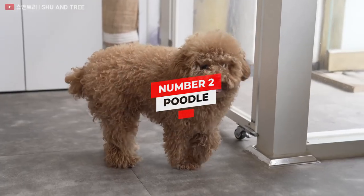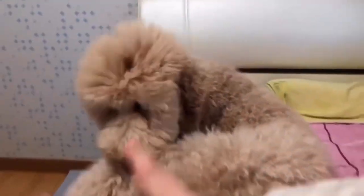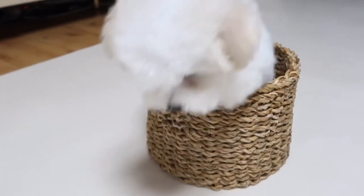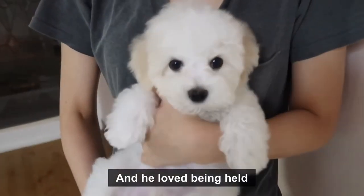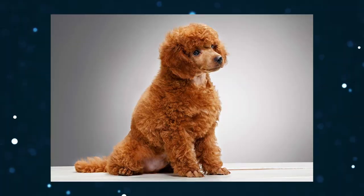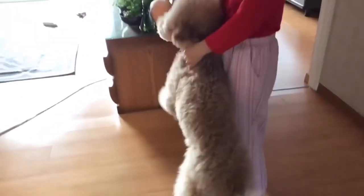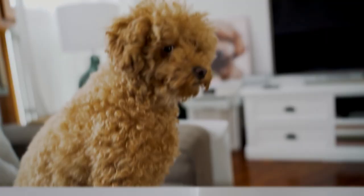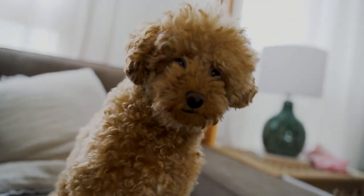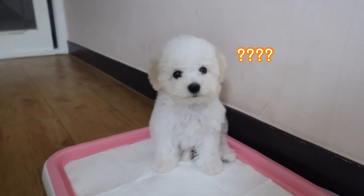Number two: Poodle. Height — miniature: 10 to 15 inches; toy: up to 10 inches. Weight — miniature: 10 to 15 pounds; toy: 4 to 6 pounds. Physical characteristics: curly, dense coat. Colors include white, apricot, black, brown, and more. There are three sizes of poodles: toy, miniature, and standard. Miniatures and toys fall into the small dog group. The smaller poodles are noted for their intelligence and curly coats, as well as their lifespan. They may be wonderful companions but require stimulation to keep them occupied, and they don't need as much area to expend their energy.